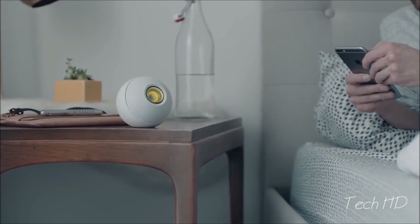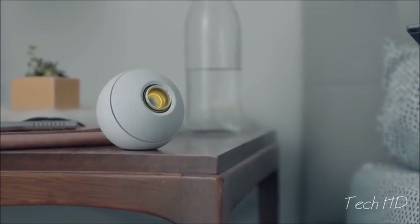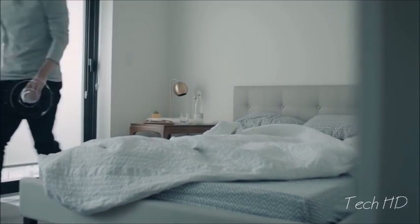Meet Luna by Crazy Baby, a revolutionary smart wireless speaker. We listen to music more than ever, and with Luna, you can take hi-fi audio with you throughout your day.